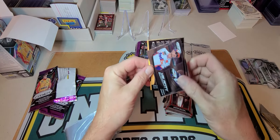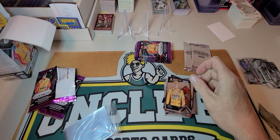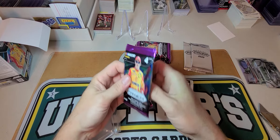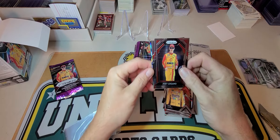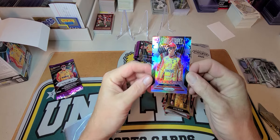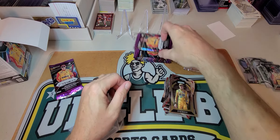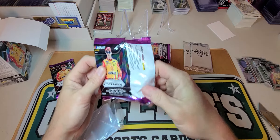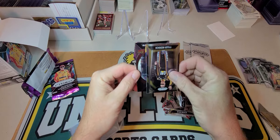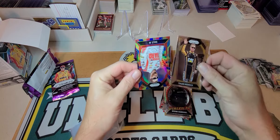Haley Deegan rookie — I know she's somebody. Eric Almirola, Martin Truex, and we have a silver of Cole Custer. Austin Dillon, Haley Deegan Powertrain. We got a Denny Hamlin and a Kyle Busch Apex. So that was blaster number one.